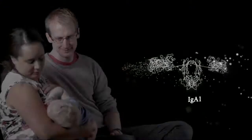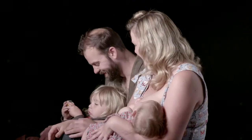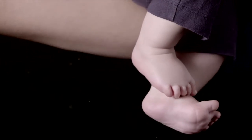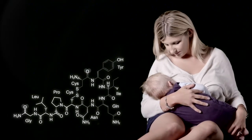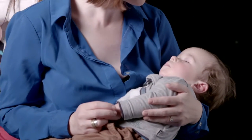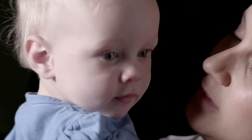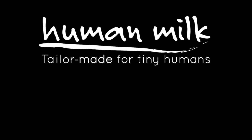Your milk appears to switch on a gene in your baby's body which produces a hormone called leptin. This hormone tells your baby when his tummy is full, protecting him against overeating. Your milk contains oxytocin, a hormone that induces relaxation and feelings of well-being in your child — and in you. It's all in you. Human milk — tailor-made for tiny humans.